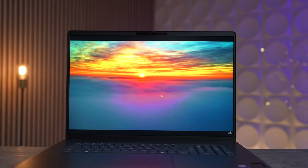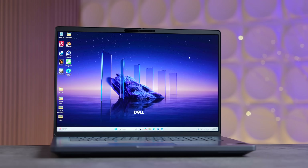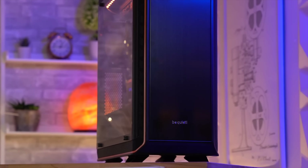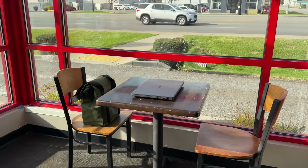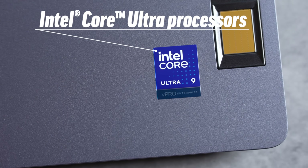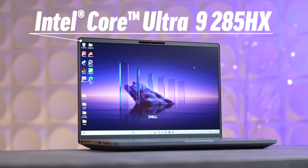This right here is the brand new Dell Pro Max 18 Plus — the world's fastest Windows laptop ever, being essentially a desktop workstation PC in a laptop form factor, making it possible to take insane levels of performance on the go. It includes one of the best Intel Core Ultra processors, the Ultra 9 285 HX.